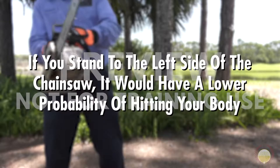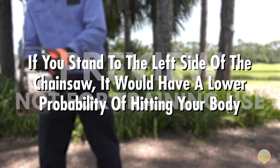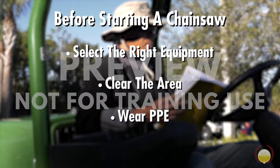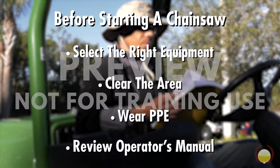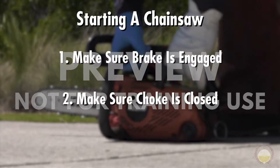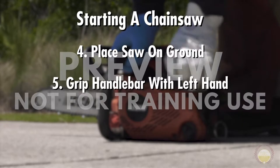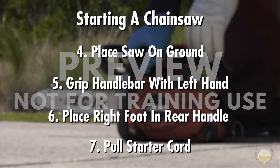If you stand to the left side of the chainsaw, it has a lower probability of hitting your body in a kickback. Always follow the steps mentioned before moving on to starting a chainsaw: select the right equipment, clear the area, wear personal protective equipment, and review the operator's manual and usage guidelines. To start the chainsaw, first make sure the brake is engaged and the choke is closed, then move the switch to the on position. Place the saw on the ground, grip the handlebar with your left hand, and place your right foot in the rear handle. Once you're ready, pull the starter cord or follow your saw's starting procedures.